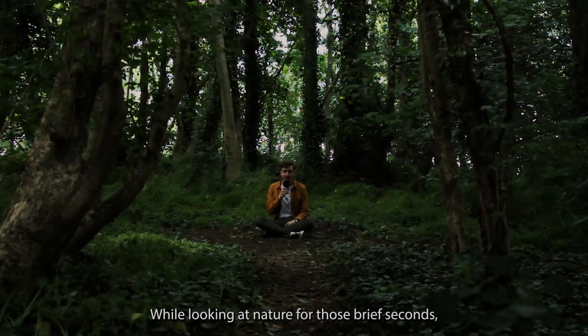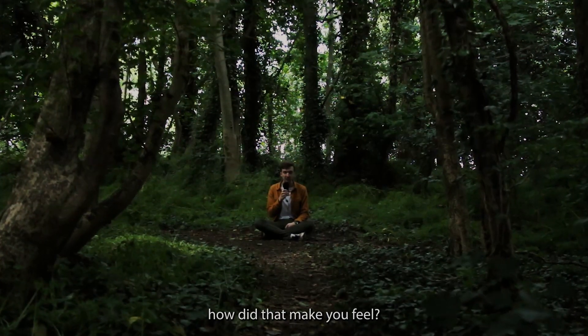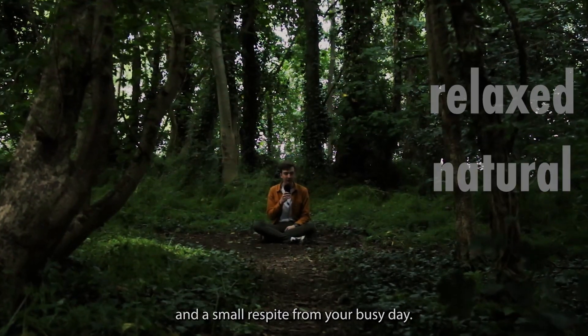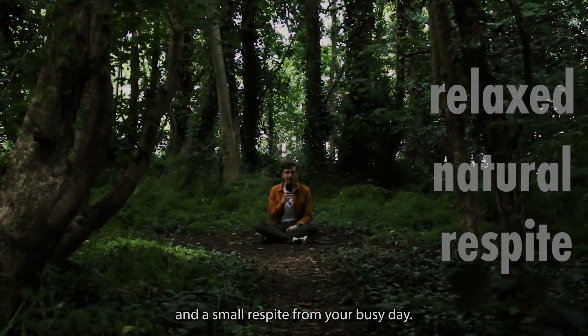While looking at nature for those brief seconds, how did that make you feel? Probably relaxed, looking at something natural, and a small respite from your busy day.